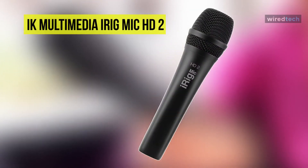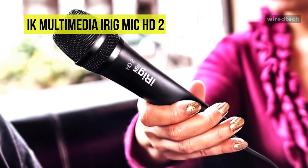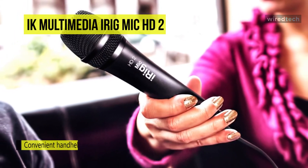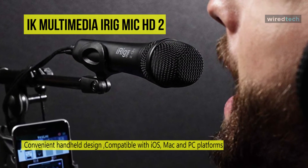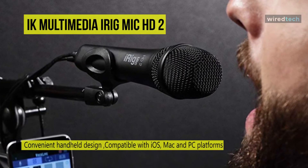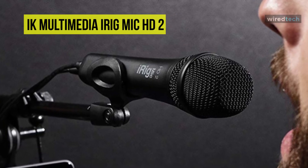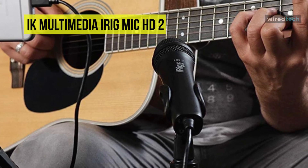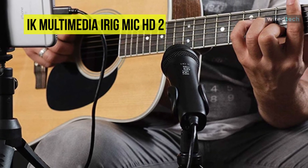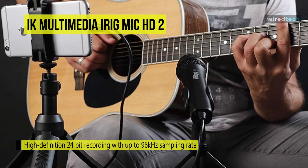Last, we have the IK Multimedia iRig Mic HD2. This iRig Mic HD2 is a handheld digital condenser microphone compatible with iPhone, iPad, Mac, and Windows computers. With an affordable ergonomic handheld form factor, it is an excellent solution for recording speech and vocals. Featuring 24-bit converters, a sample rate of up to 96 kilohertz, and a low noise preamp, the iRig Mic HD2 can be used on stage, in the studio, in a living room, conference room, or even on the street.